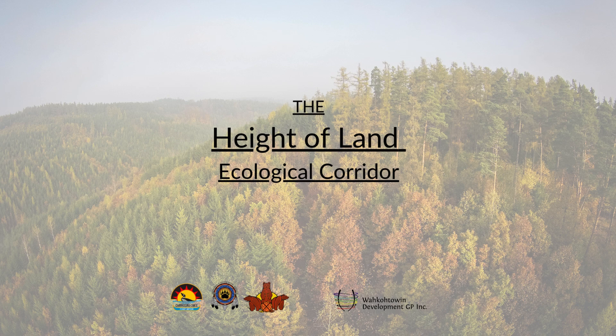Ani Wache. Hello everyone. This is going to be a quick presentation on the Height of Land Ecological Corridor project. You might have seen some events coming up related to this project, or seen some social media posts about it. This is just a quick video presentation to give you some more information on what's going on with this project.